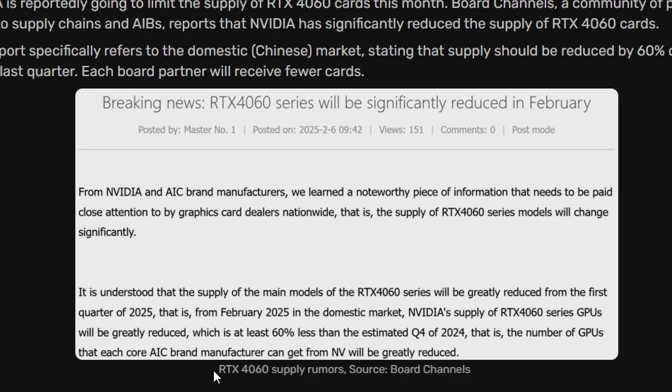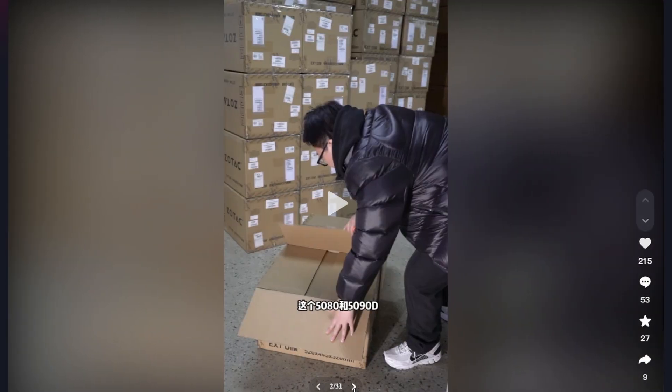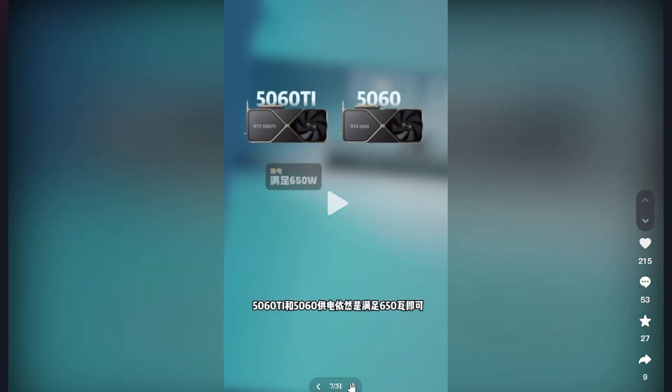The number of GPUs each core AIC manufacturer can get from NVIDIA will be greatly reduced. This is expected given the RTX 5060 is set to release in March 2025. A TikTok post from a user shows a large collection of GPUs — RTX 5080, 5090D, 5070 Ti, 5070 — all ready to be sold, waiting for launch timing.